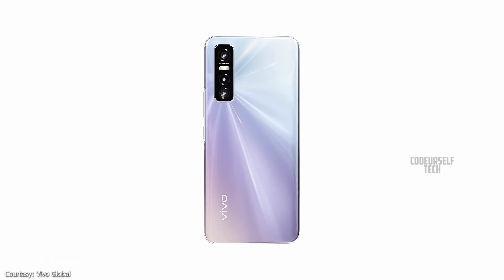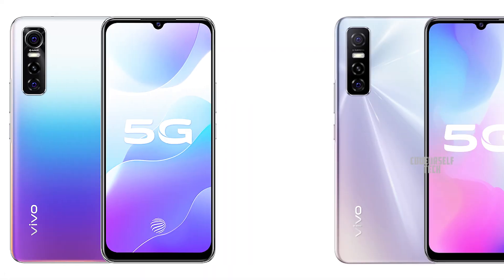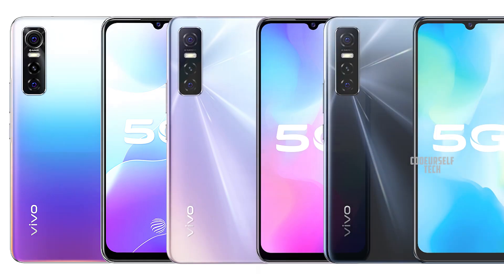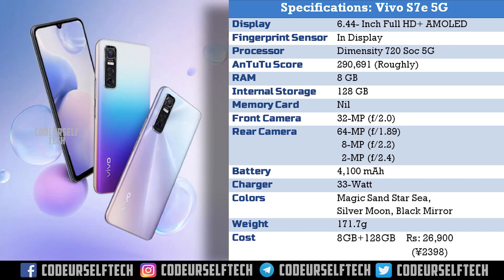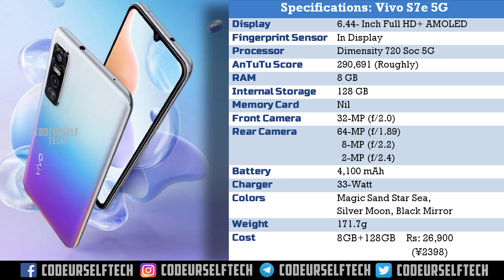The Vivo S7e 5G comes in three color options: Magic Sand Star Sea, Silver Moon, and Black Mirror, and comes at a price tag of 26,900 Indian Rupees. The price will vary when the Vivo S7e 5G gets launched in India.